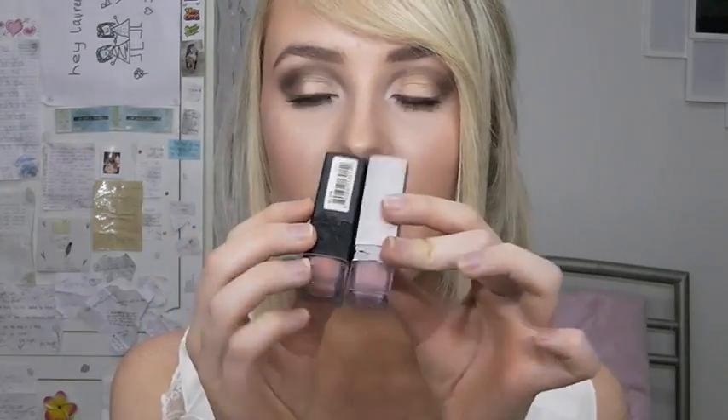I absolutely love it still, but it kind of irritates me that it's matte because I have a lot of little lines in my lips, so it tends to crack in those lines and settle into them. It looks really weird when I smile. But when it's first applied, it's lovely. I just wish it had more of a glossy formula. It's still awesome and really nice with a gloss over the top.